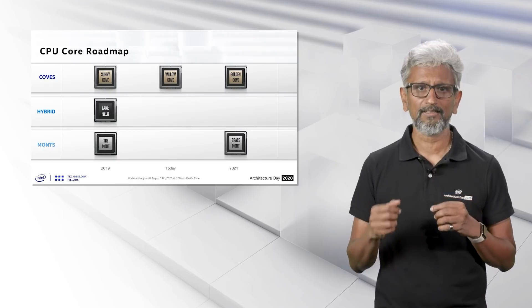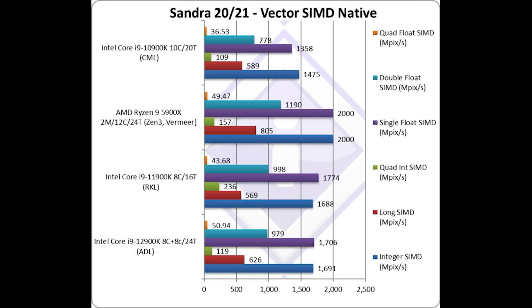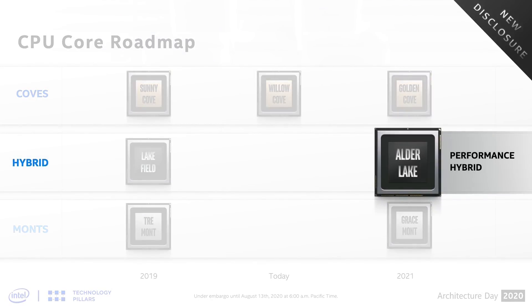I'm sure you'd all agree that while we can't draw any final conclusions from these results, it is interesting that these are kind of running counter to the other leaks, where the 12900K just isn't a clear winner. It's barely beating the 5900X in some tests, and is even beaten by the 11900K in some tests. But this is exactly why we should wait for full, independent benchmarks when the product is actually out in the wild.